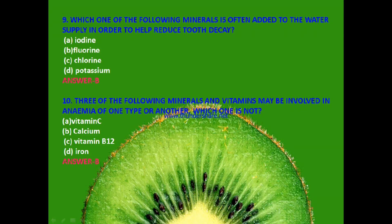Next: Three of the following minerals and vitamins may be involved in anemia of one type or another — which one is not? Vitamin C, calcium, vitamin B12 or iron? The answer is B — calcium.